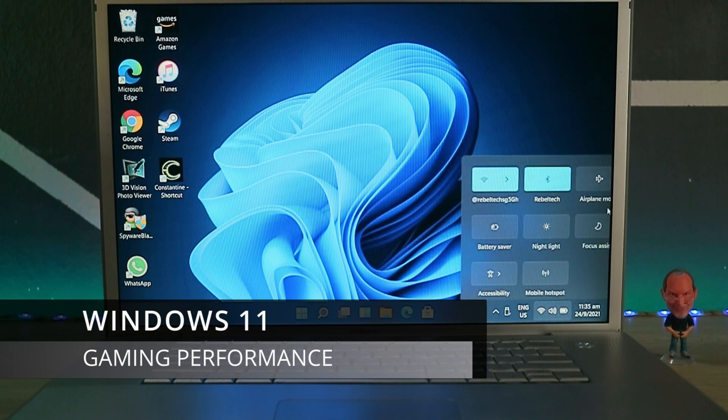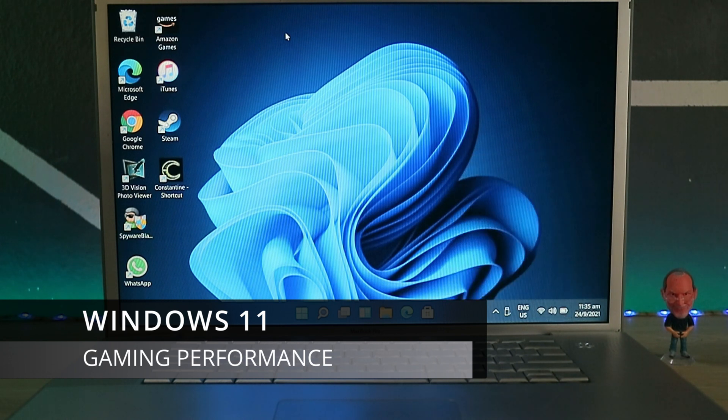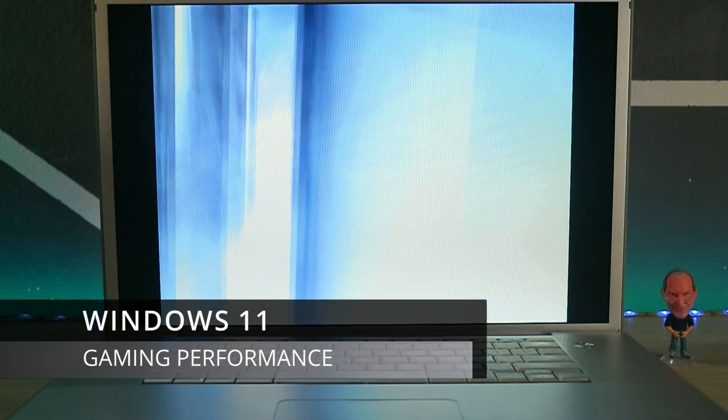Now moving on to gaming performance on Windows 11. I've installed Constantine, which runs surprisingly well — it runs fine on Windows 10 too. This is one of my favorite games, so you should grab a copy if you haven't played it.